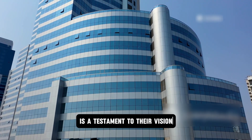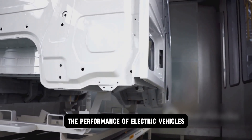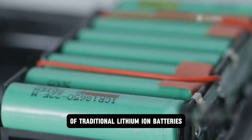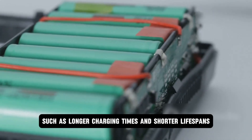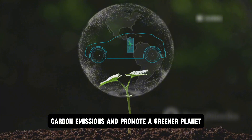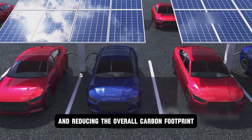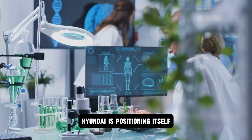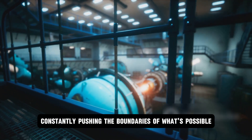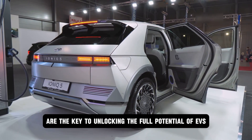Hyundai's commitment to solid-state battery technology is a testament to their vision and dedication to shaping the future of mobility. This innovative approach is not just about enhancing EV performance, but also ensuring sustainability and efficiency. By focusing on solid-state batteries, Hyundai aims to overcome the limitations of traditional lithium-ion batteries such as longer charging times and shorter lifespans. They're not just building cars — they're building a cleaner, more sustainable future. Hyundai understands that solid-state batteries are the key to unlocking the full potential of EVs.